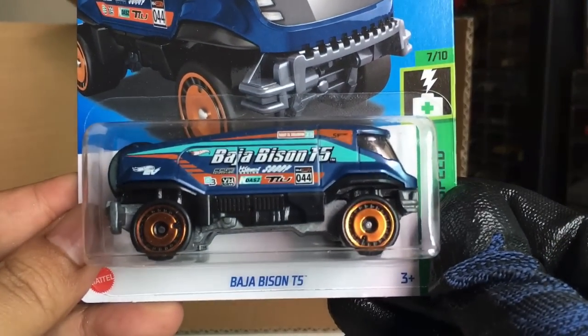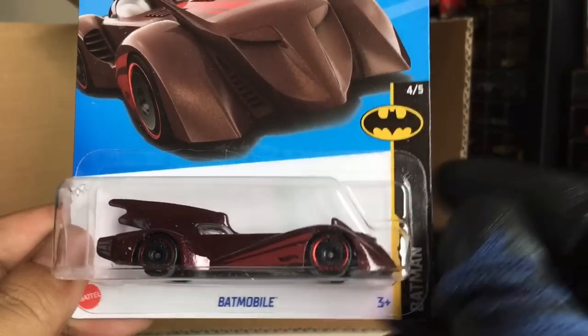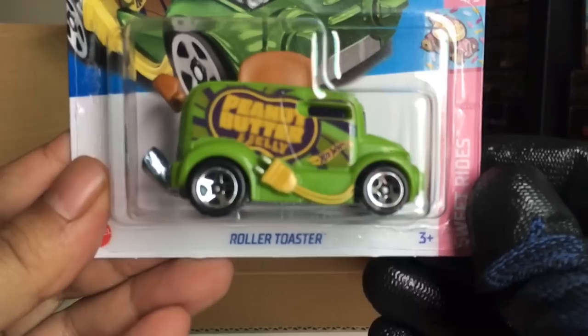Also from the previous case — Baja Bison T5. And then another Batmobile. What the heck. New chili keys.